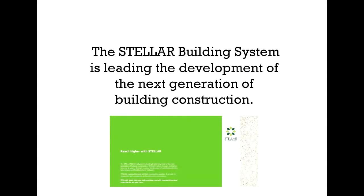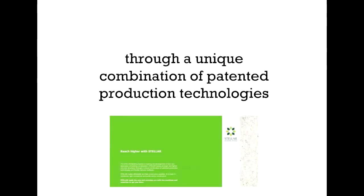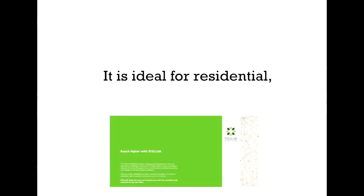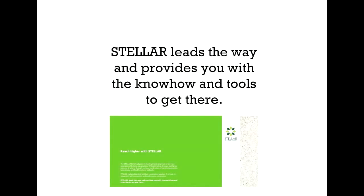The Stellar Building System is leading the development of the next generation of building construction. Stellar makes stronger and lighter concrete structures through a unique combination of patented production technologies and flexible delivery methods. Stellar makes affordable and fast construction possible. It is ideal for residential, light commercial, and public sector construction. Stellar leads the way and provides you with the know-how and tools to get you there.